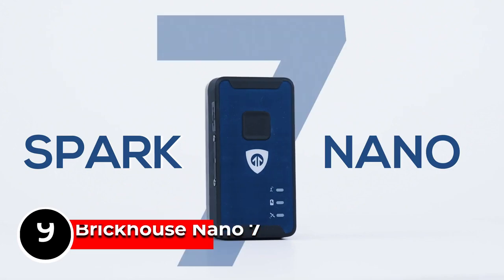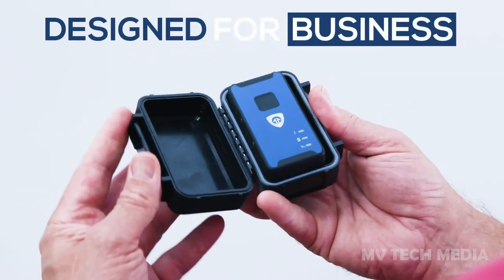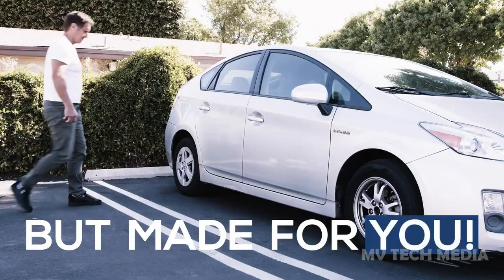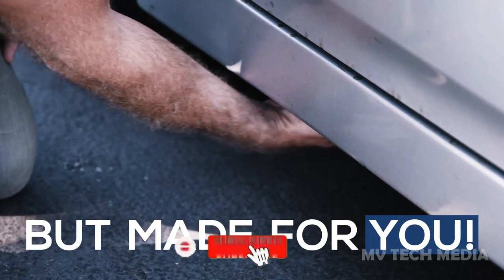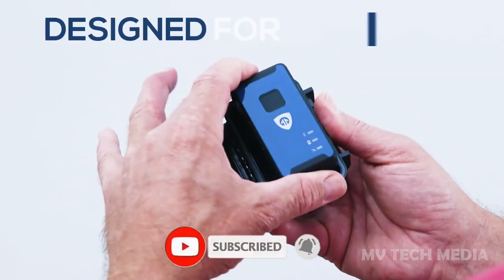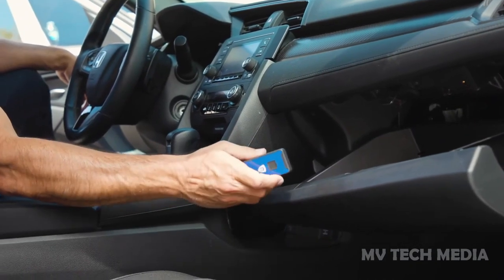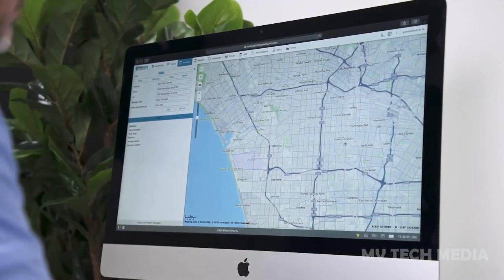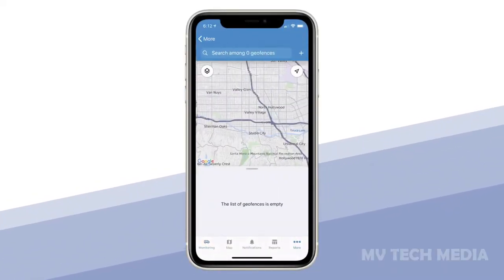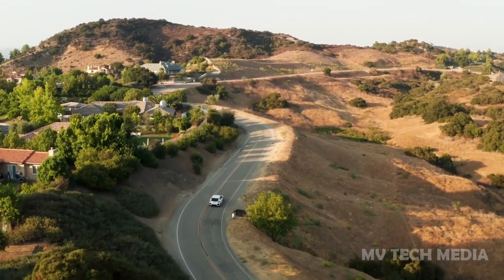Brickhouse Nano 7. The Brickhouse Nano 7 GPS Tracker is a small and versatile device designed to provide real-time tracking and location data. This GPS tracker is the size of a key fob, making it easy to carry with you or hide in a vehicle. The device uses advanced GPS technology to provide accurate and up-to-date location information, which can be viewed on a smartphone or computer.